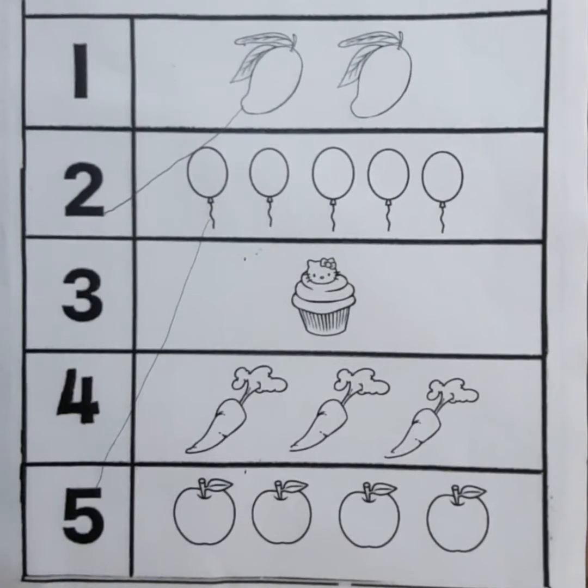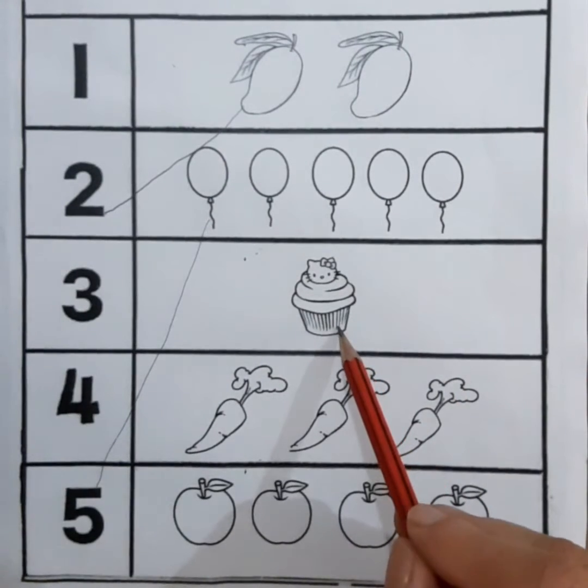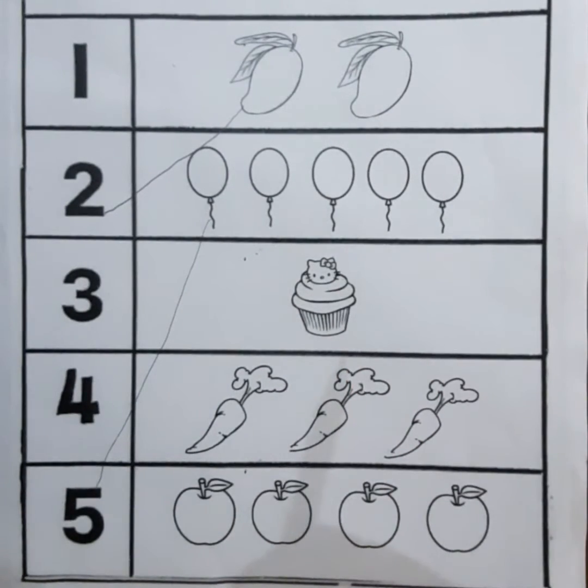Now we will count the next picture of muffin. One muffin. Now we will match one muffin with number one.